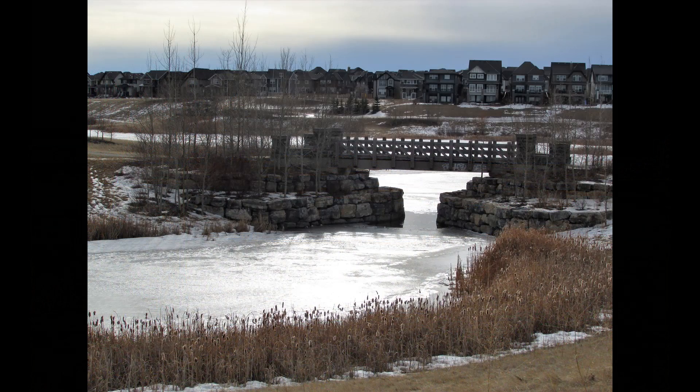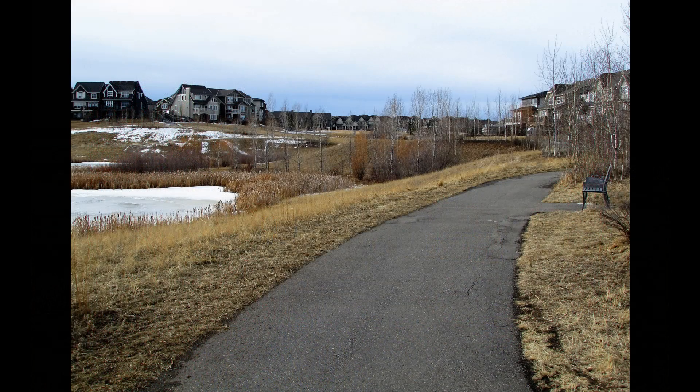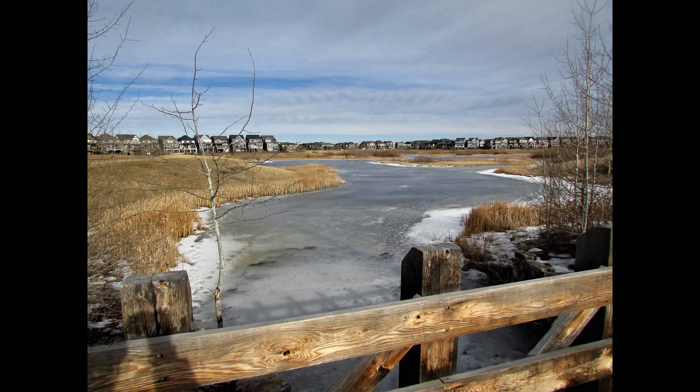It looks like we're going to cross that bridge when we come to it. Sure enough, here we are. Look Charlie, we're going to cross this bridge too when we come to it. Now that's the same bridge, Jacques. Good one. Here we go.